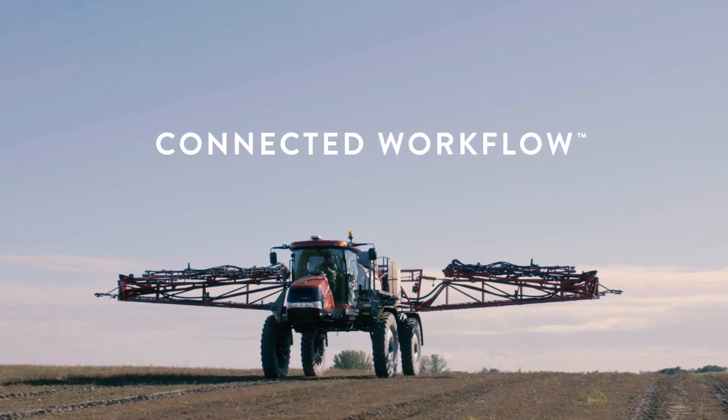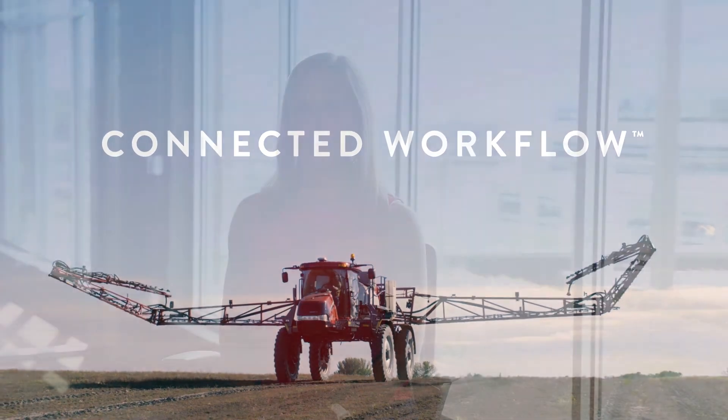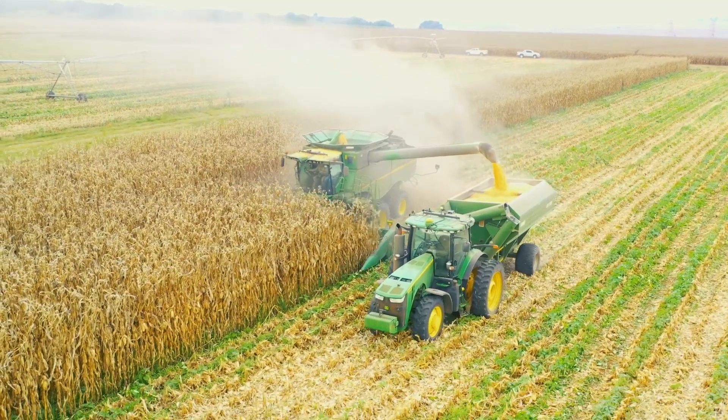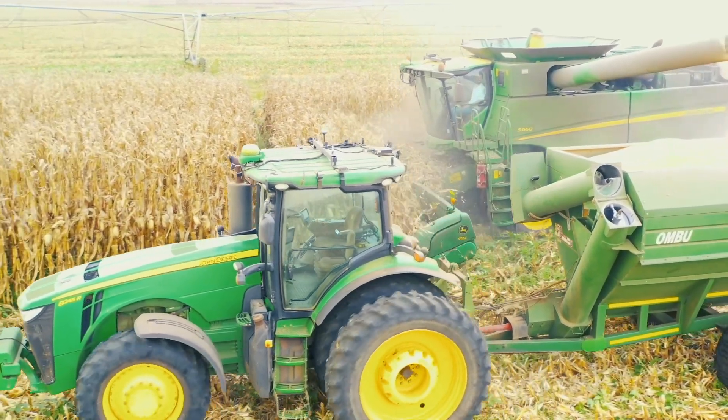Connected workflow is the framework for those tools that will allow you to step toward full autonomy. I often get asked about connected workflow and the other things we're doing here at Raven that are on the path to autonomy or at full automation. We think about it in terms of the work that is trying to get done, the tools we're using, the equipment we're using.